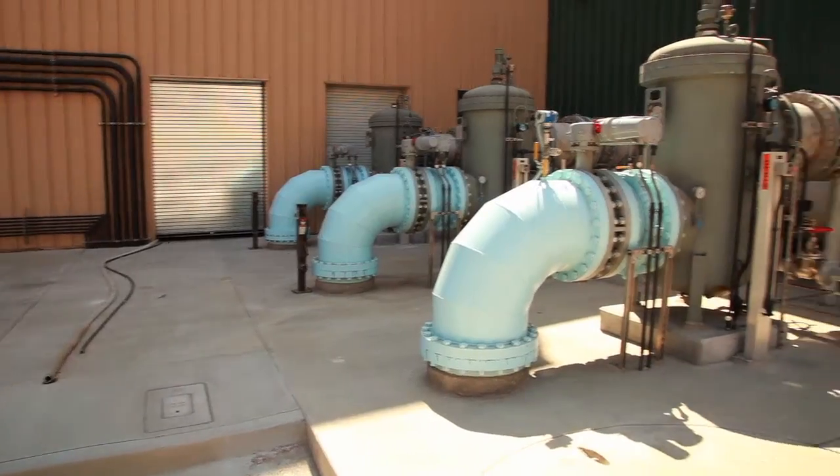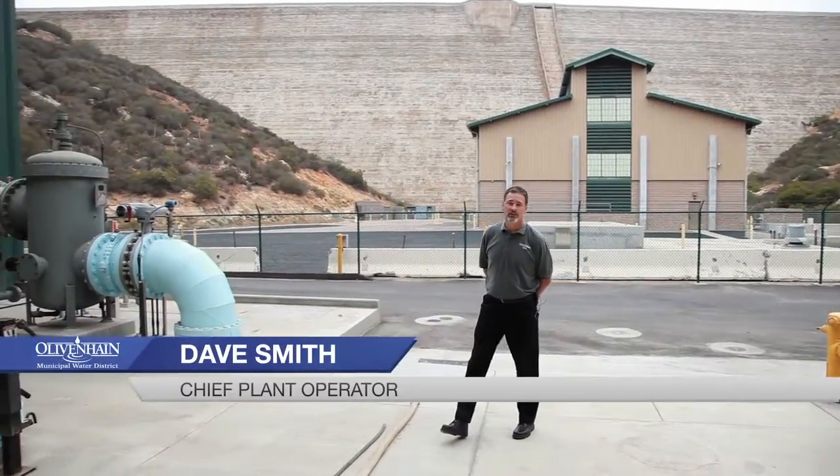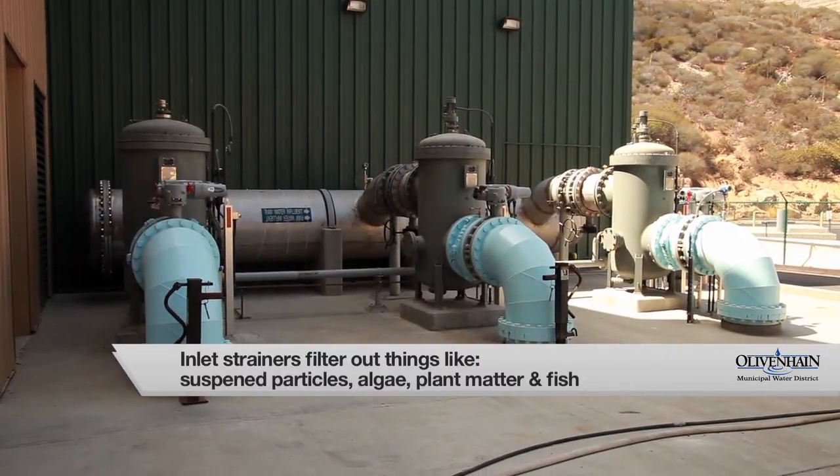We're here at the headworks of the David C. McCollum Water Treatment Plant. Water enters the treatment plant through large diameter conveyance pipelines into these strainers. Anything larger than 500 microns in size is caught in these strainers before entering the treatment plant.